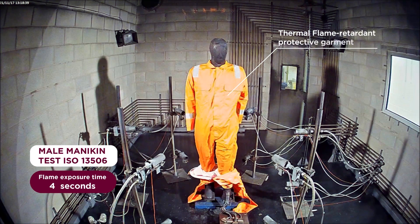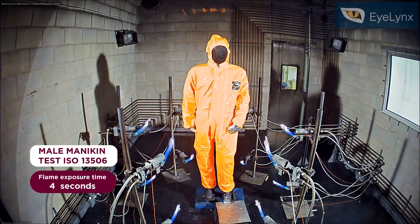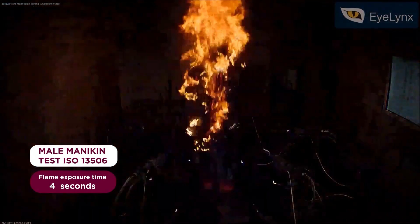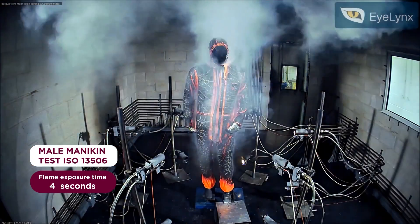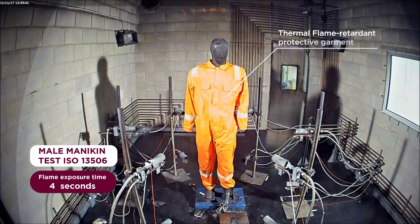Alphatec 4000 CFR was worn over a primary thermal FR protective garment. The Alphatec 4000 CFR fabric limited the flame spread by disintegrating with no flaming or molten debris observed after the burners had extinguished. After the test, the primary thermal FR protective garment showed no signs of damage.